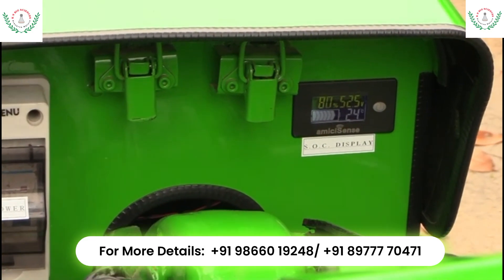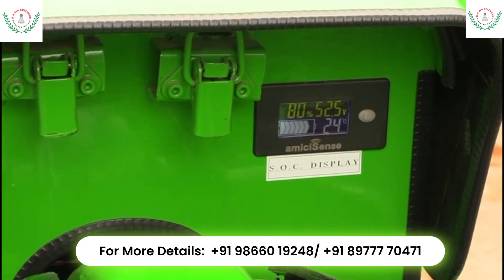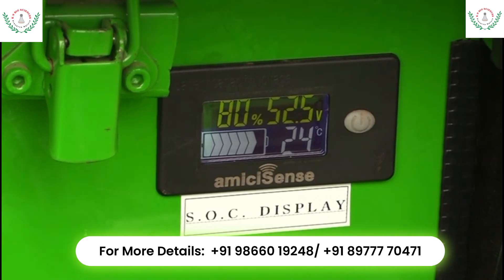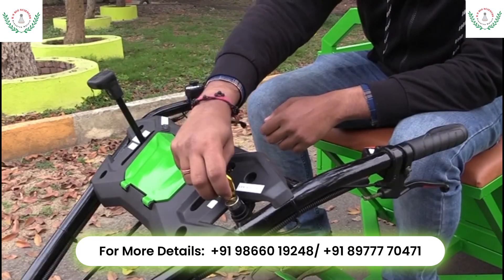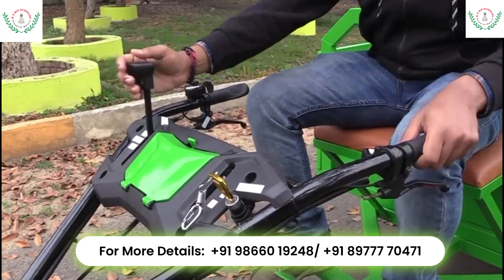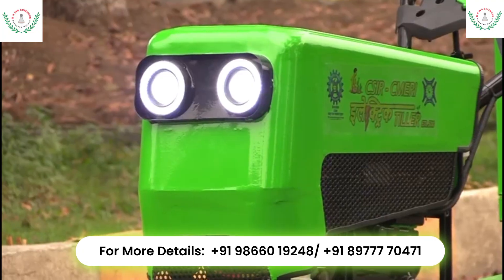To operate the developed electric tiller, firstly the user has to turn on the main switch, after which the display unit shows information about the battery pack, state of charge and temperature. Additionally, an ignition key is provided to turn on the tiller.